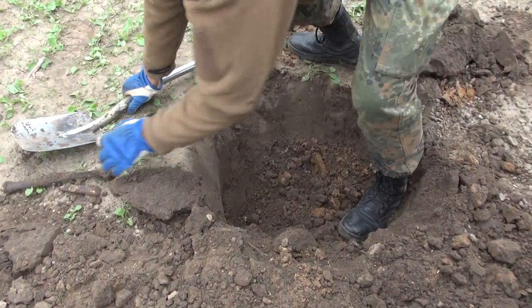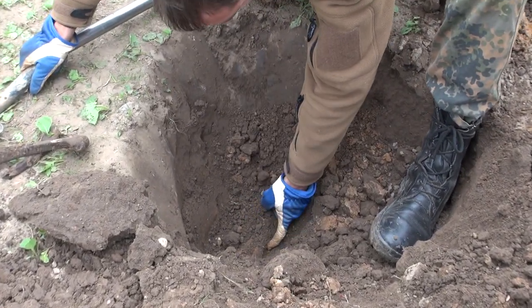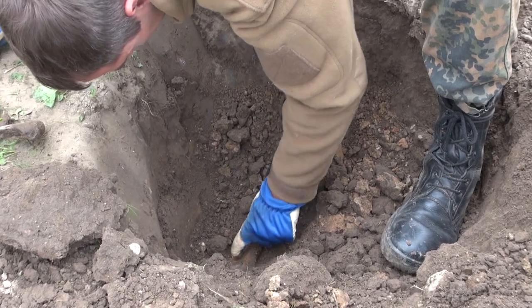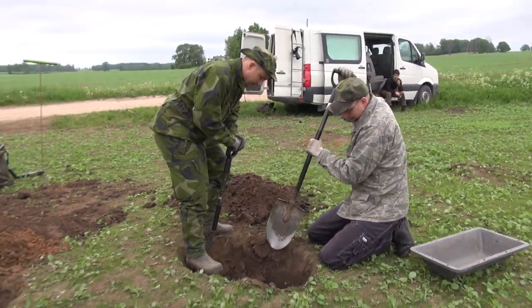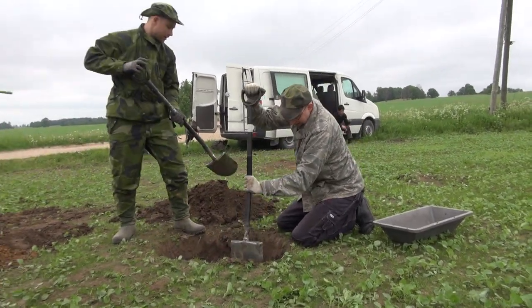Soon we found bones — we have a grave here and a soldier here. So we checked on both sides to see if we could find more, and of course there were more soldiers.